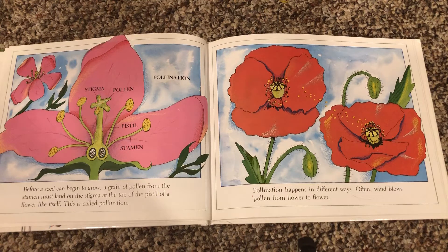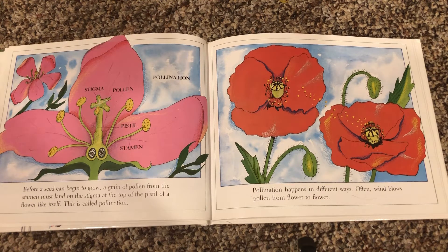Before a seed can begin to grow, a grain of pollen from the stamen must land on the stigma at the top of the pistil of a flower like itself. This is called pollination.